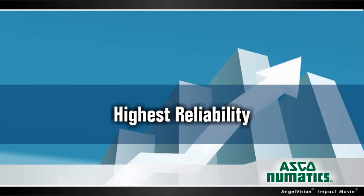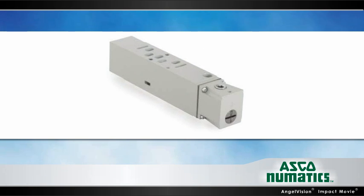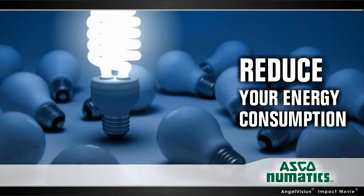Our full range of sandwich components — which include pressure regulators, pressure shutoff, exhaust, and speed controls — allow you to reduce your energy consumption to levels you never thought possible.